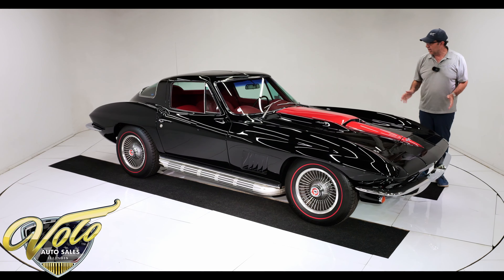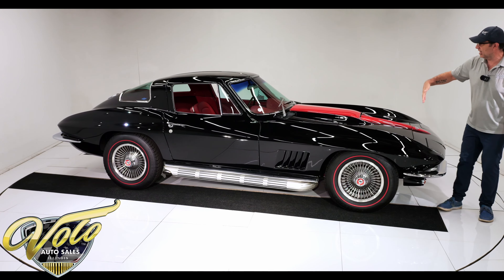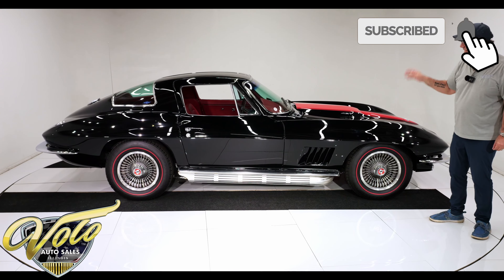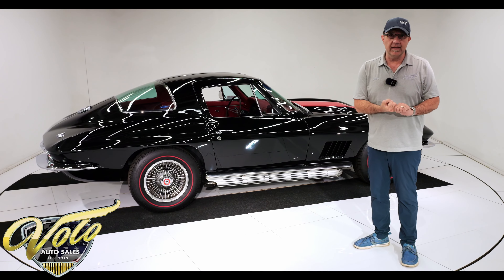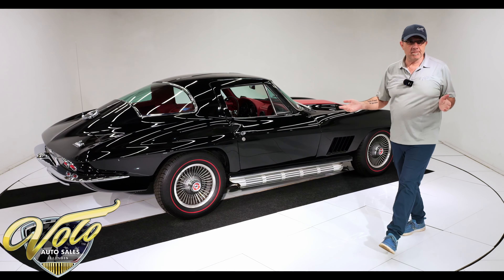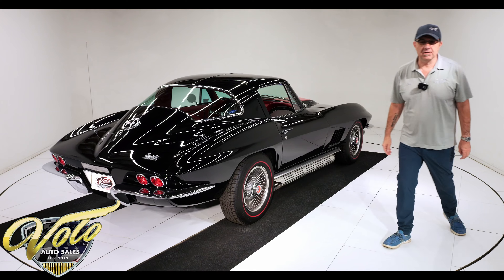Wouldn't you just be thrilled to be driving this thing down the road, shifting those gears, feeling that power — yet you've got power windows, leather, and air conditioning to keep you comfortable? This thing's going to turn heads. The only two things you're going to need to do: keep putting gas in it about every 10 minutes and keep wiping it down about every five minutes. Go to volocars.com — salesmen can help answer your questions, including how to get this delivered to your door and how to get it financed. Thanks for watching.